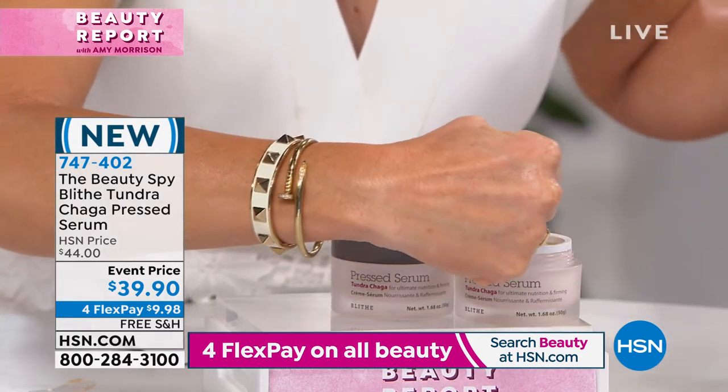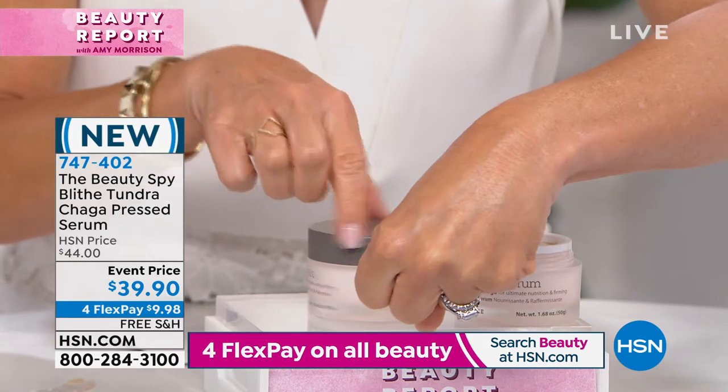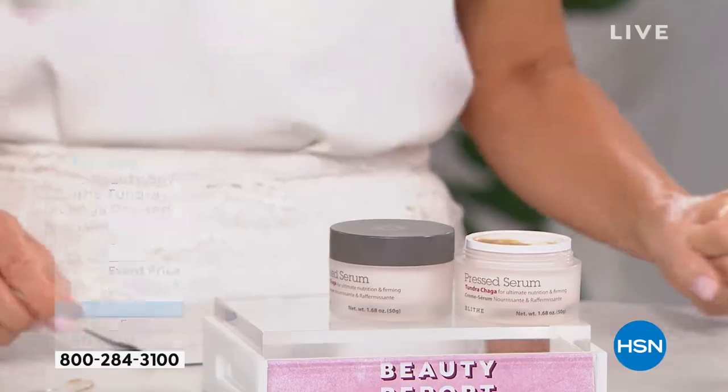The reason it's amazing is when you turn the ingredients stack around on the box of this incredible pressed serum, the first ingredient is the rare chaga mushroom. Most beauty companies do an extraction process that's usually using heat, but Blythe is a company that actually uses freeze extraction.